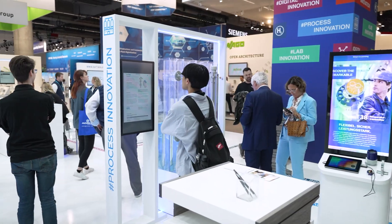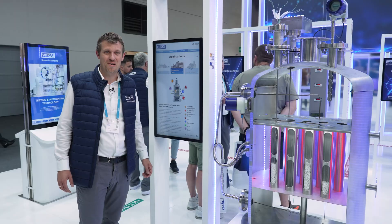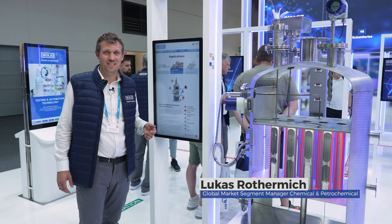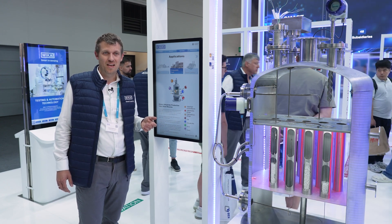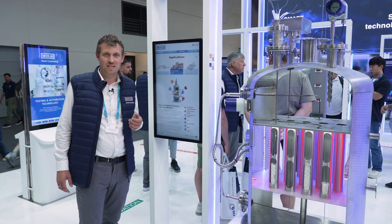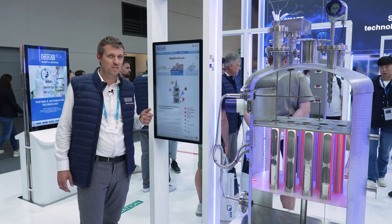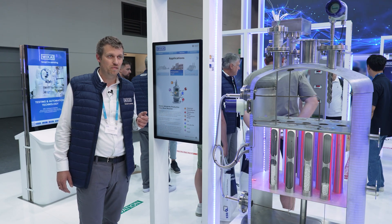Welcome to WIKA at AHIMA this year in 2024. WIKA is supporting green innovation, focusing on applications which support decarbonization and asset green innovation. Here we would like to focus on those applications which bring humanity forward.